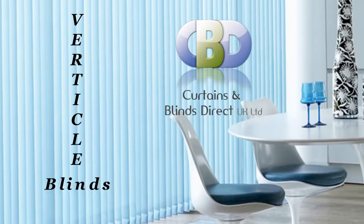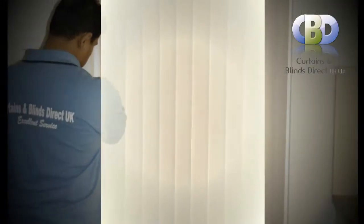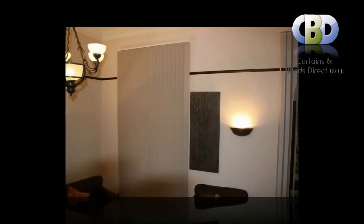Vertical Blinds at Curtains & Blinds Direct UK Ltd. We are online based and we offer a wide selection of curtains and blinds and soft furnishing in modern and contemporary style.